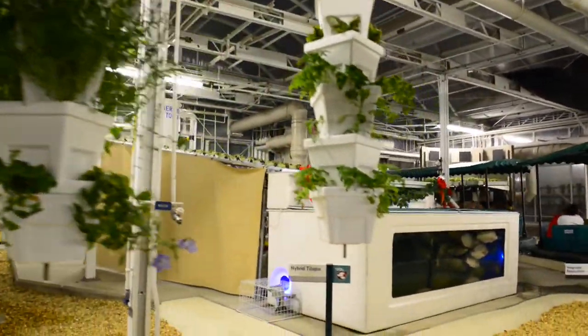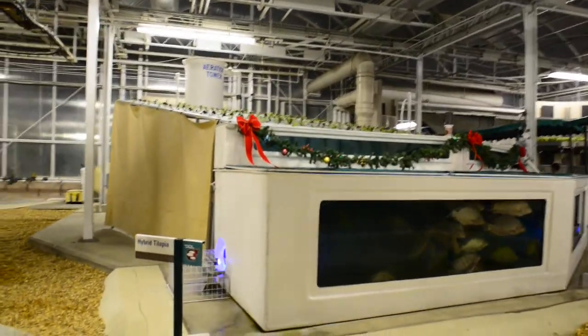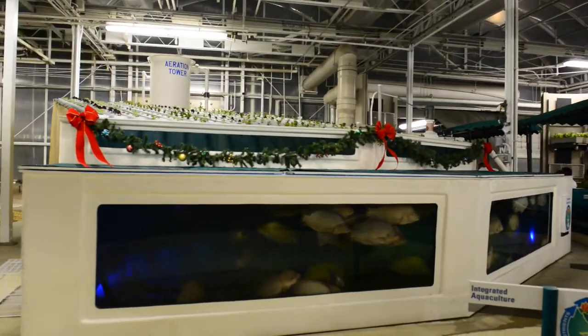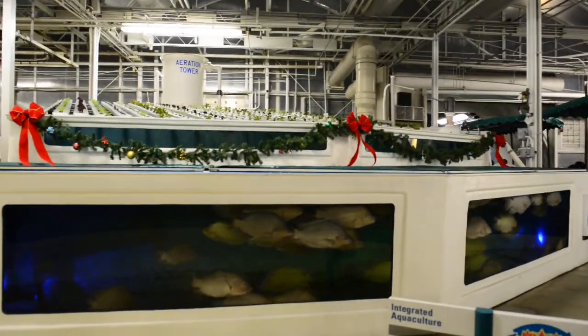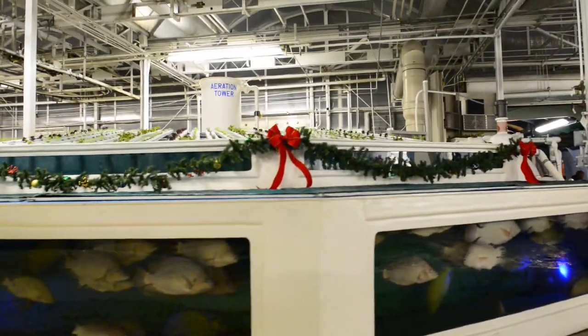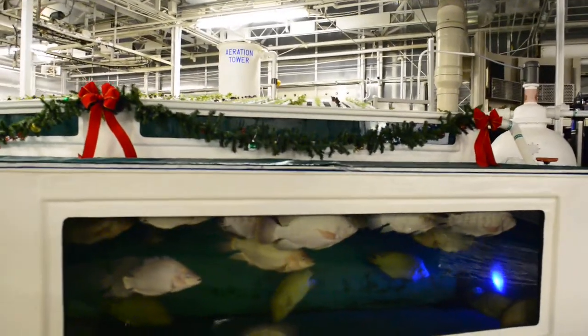The future of agriculture includes some high-flying ideas like the ones you see here. The aquaponics system integrates hydroponics with aquaculture. The fish provide a source of natural fertilizer for the plants, and the plants help keep the water clean for the fish. It's another great way to produce more while using less resources.